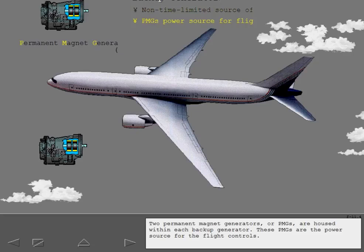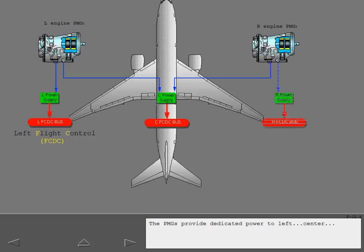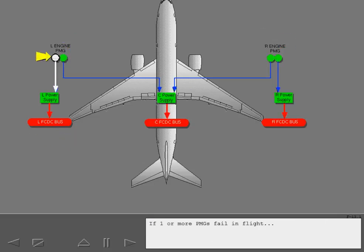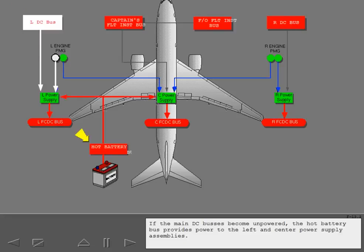These PMGs are the power source for the flight controls. The PMGs provide dedicated power to left, center, and right power supply assemblies and their respective flight control DC buses. If one or more PMGs fail in flight, the main DC buses or the captain's flight instrument bus power the flight control DC buses. If the main DC buses become unpowered, the hot battery bus provides power to the left and center power supply assemblies.